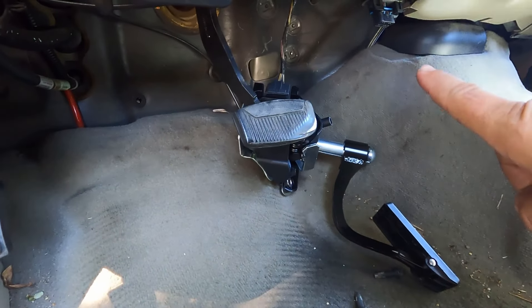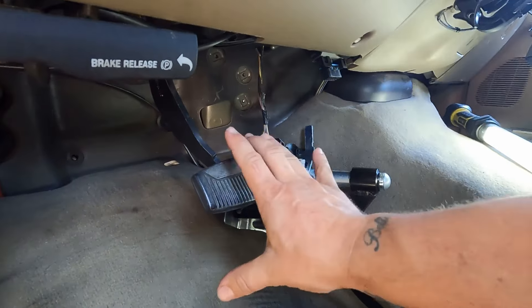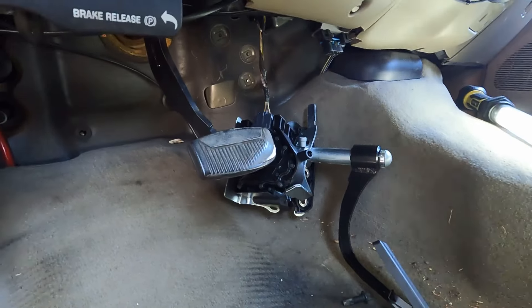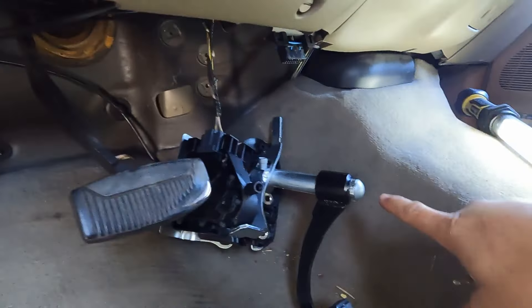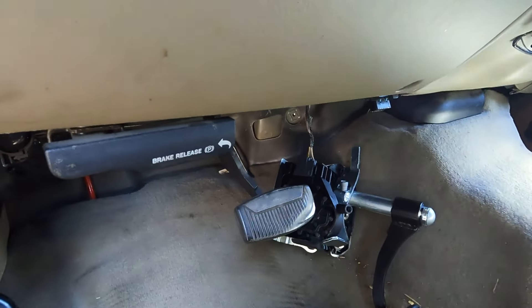One thing I forgot to mention: you've got to time these pedals. If they don't move in unison, one's going to be down and one's going to be up, and it's going to be all screwed up. Make sure you move this one all the way up — see how that's all the way up? I need to make this one all the way up too so they can move in unison.